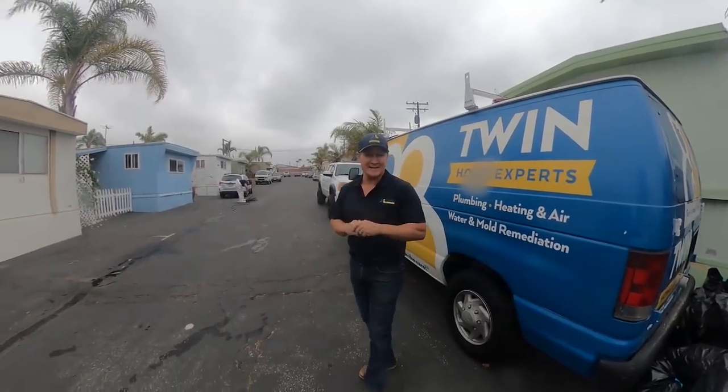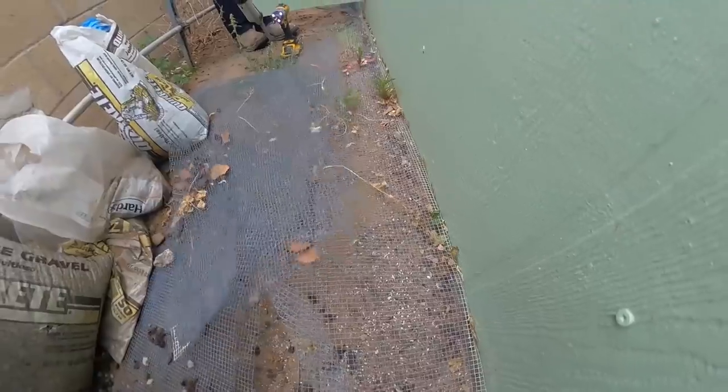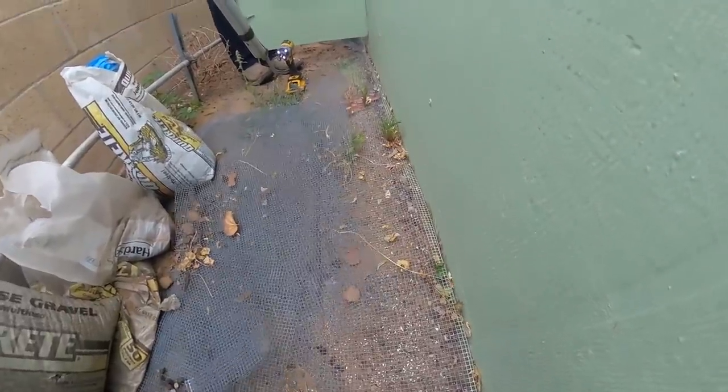Today we're at a mobile home. Our client Luana has been experiencing scratching in her ceiling in the kitchen and has no idea where the rats are coming in. She's exhausted herself netting around her mobile home, literally at a loss as to what to do with these rodents.